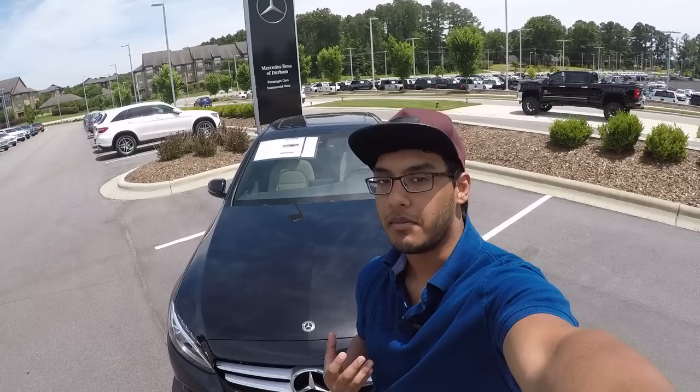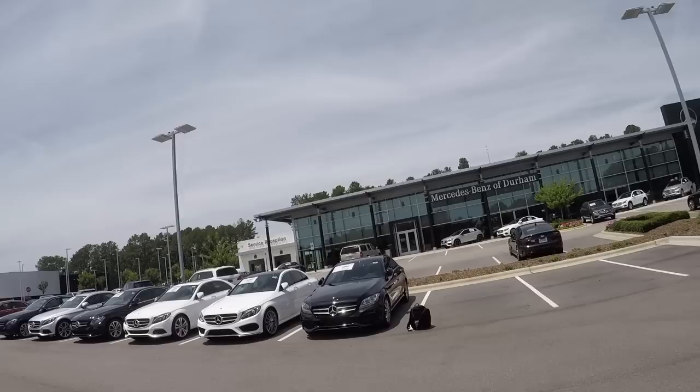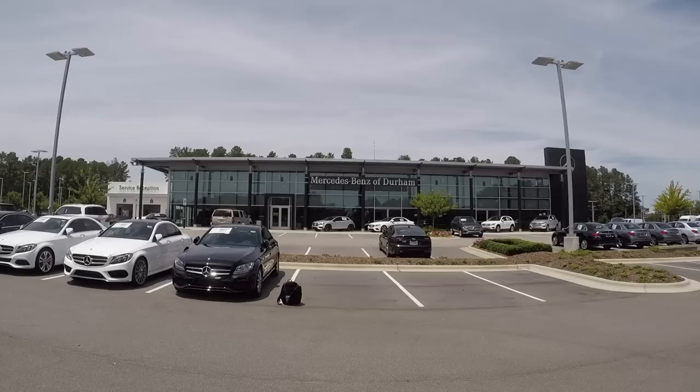Welcome back everyone to another Exhaust Sports Auto Review. My name is Kevin and today we are doing a review on the C300 Mercedes-Benz 4Matic, and special thanks to Mercedes-Benz of Durham for supplying this car for me.